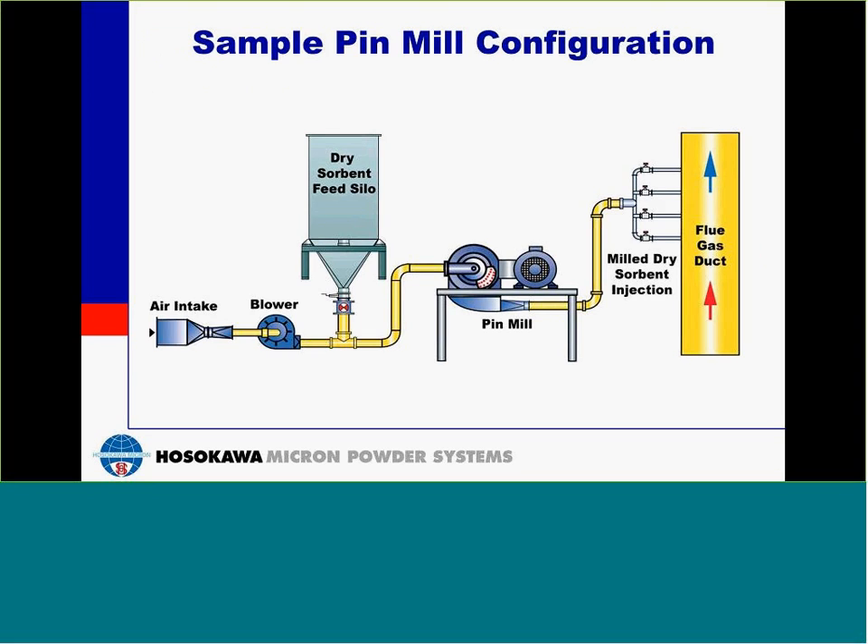Here's an example of a pin mill configuration. You can see we have the dry sorbent feed silo here and the blower here. The dry sorbent feed silo will dose the material and the blower will push the material into the mill. The material will then be ground and conveyed into the dry sorbent injection system.